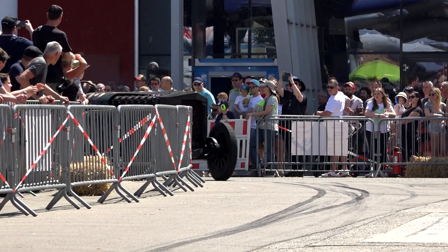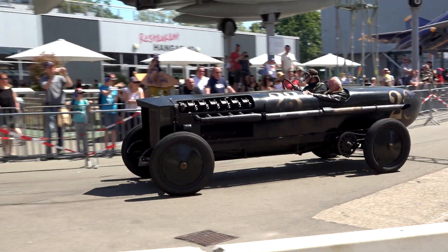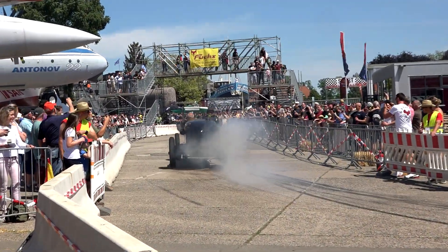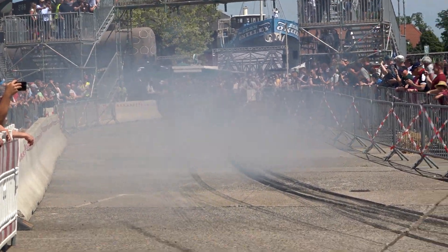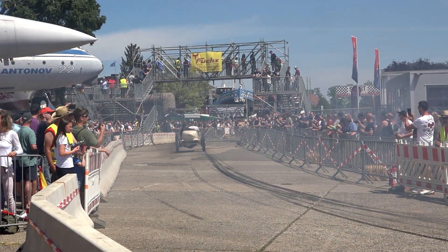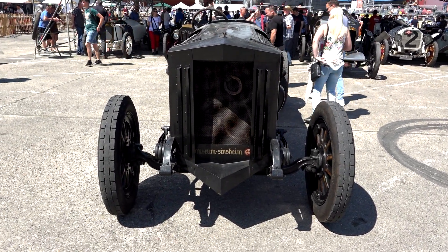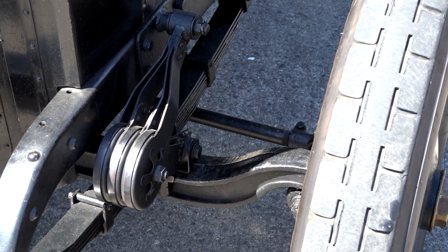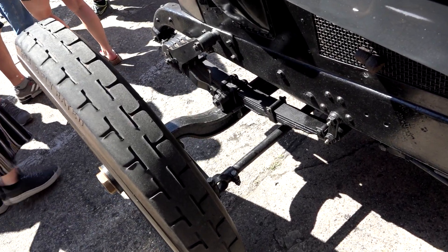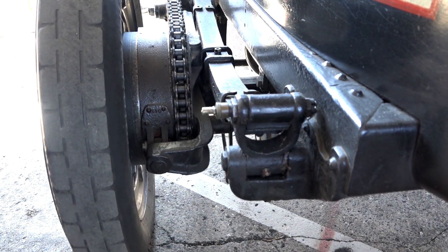No matter at what speed you hit the gas pedal, the narrow tires will spin. The car is crazy dangerous and constantly tries to kill its driver. The chassis is equipped with leaf springs but there are no shock absorbers. Of course there is no real silencer on the exhaust.